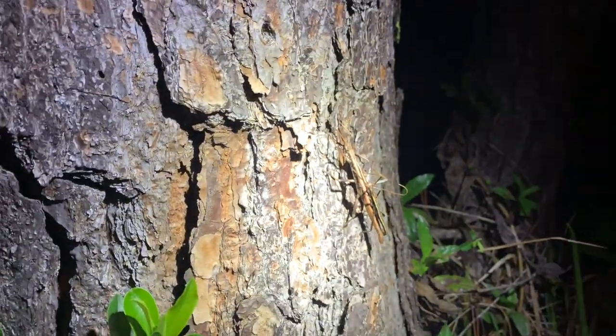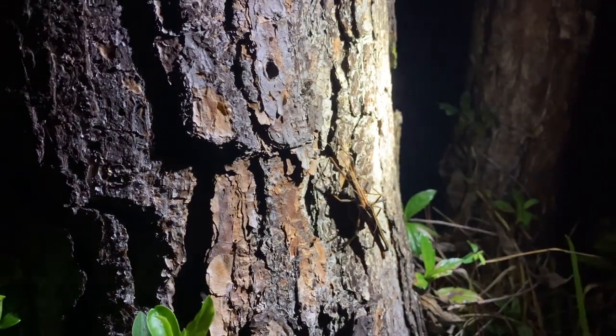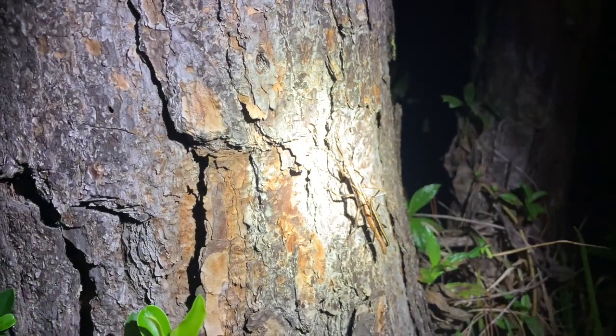Look what I just found — this is a stick insect. It's actually a male and a female, so I'm gonna put them in a jar and look at them tomorrow in the daylight. Look how cool that is.